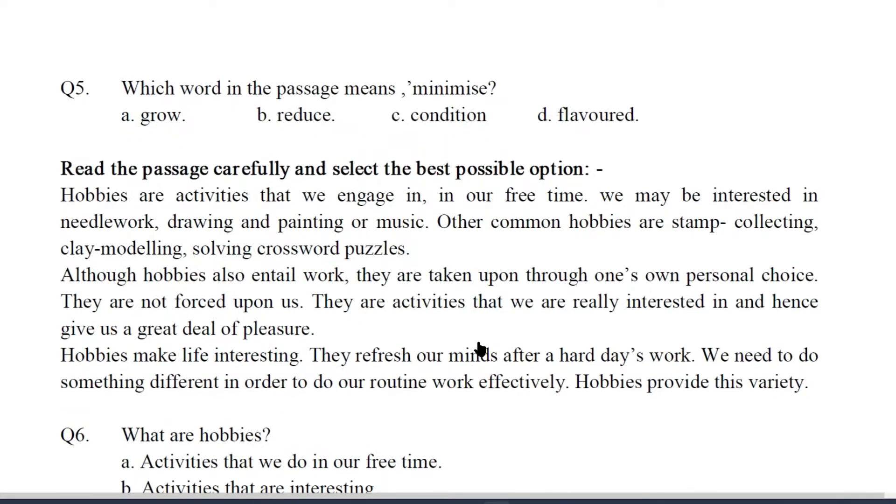Q5. Which word in the passage means minimize? The answer is B — Reduce.